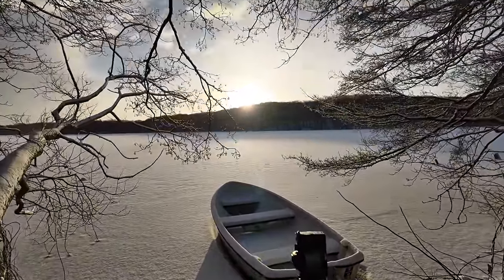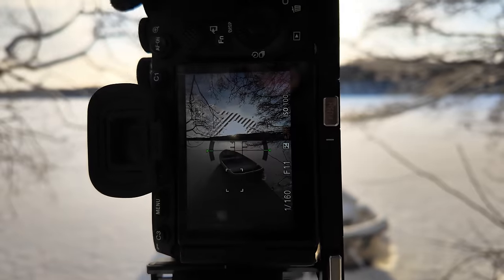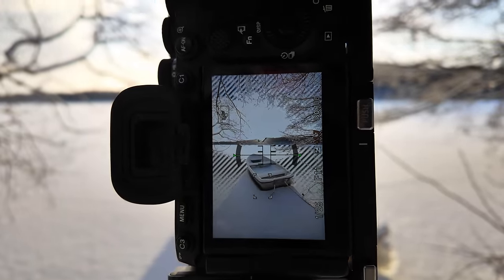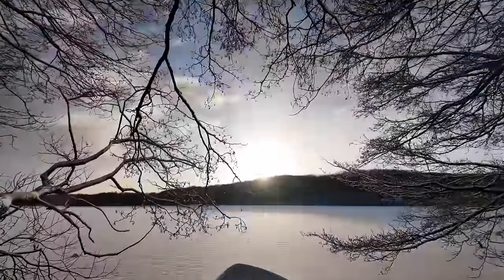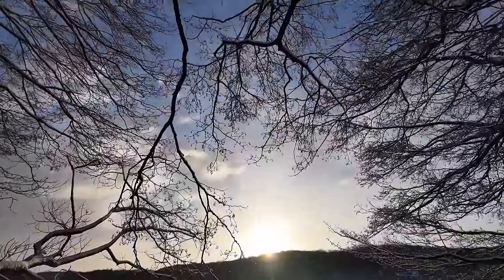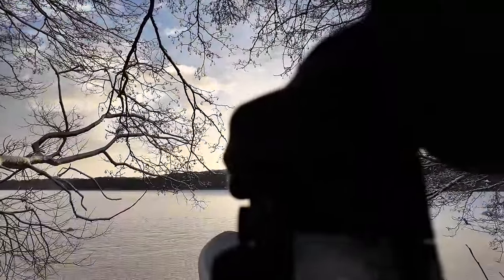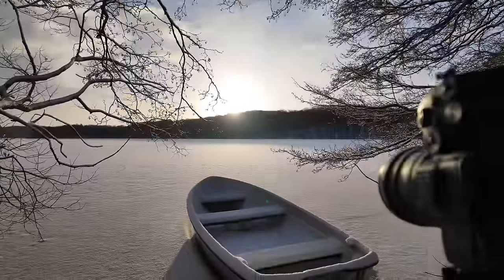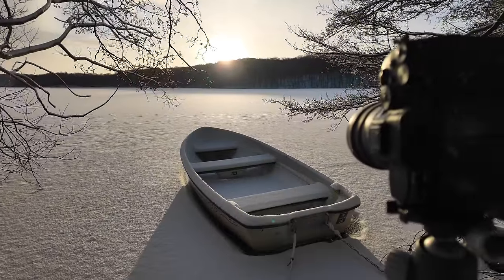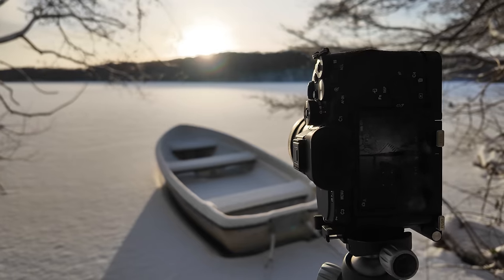I've come out here and I think I prefer this composition right here. It is quite simplistic. I'm using the wide angle for once and bringing in some of these branches here so I can use those to frame the photo. The most interesting aspect is of course the boat right here, and then we have the sun coming up right there.